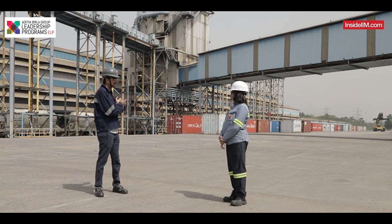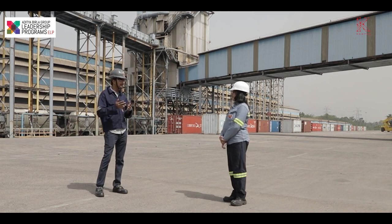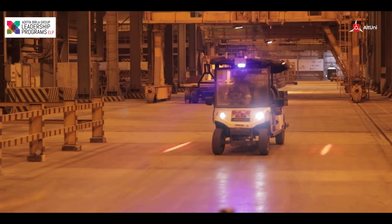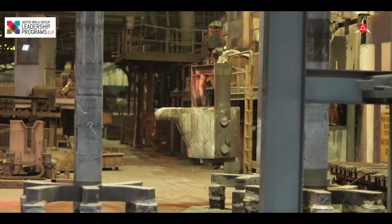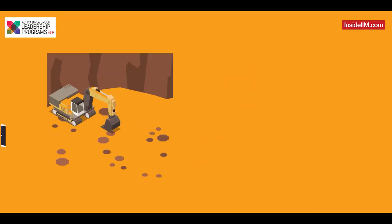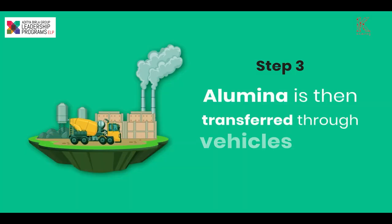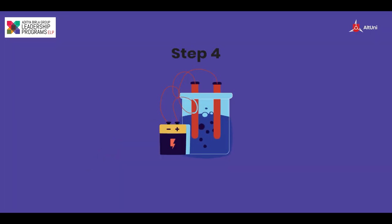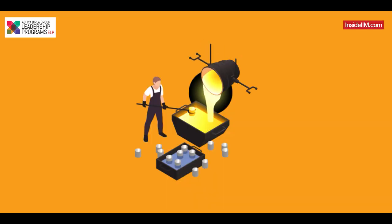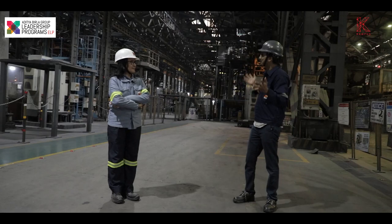You mentioned that the aluminium actually comes from Utkal. What exactly happens after this — can you take us around through this plant? The overall aluminium manufacturing looks something like this: the bauxite is mined first, it is then processed to produce alumina, and the alumina is then transferred through vehicles to the factory. It is in this factory that the alumina is electrolytically reduced to aluminium and then cast into multiple products.